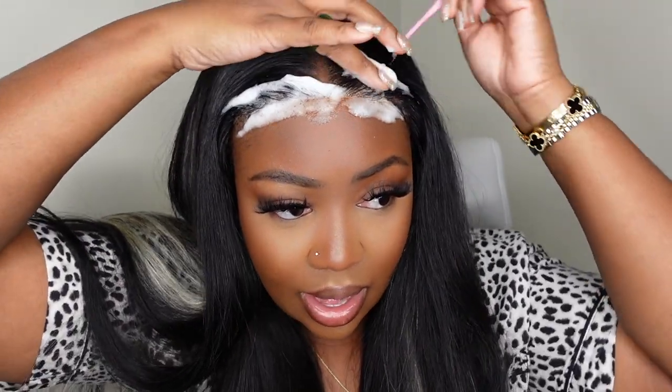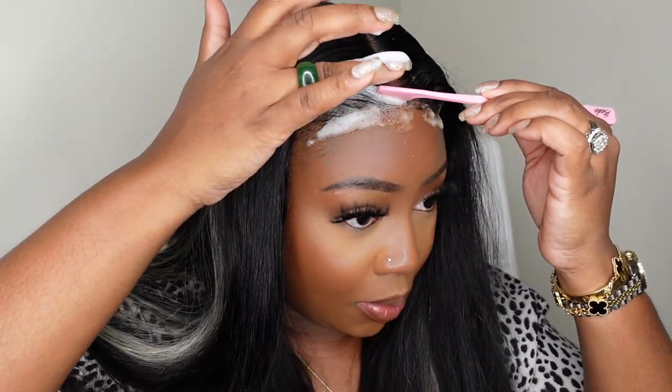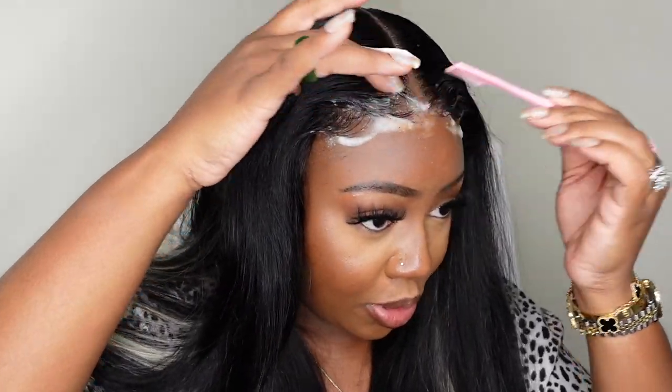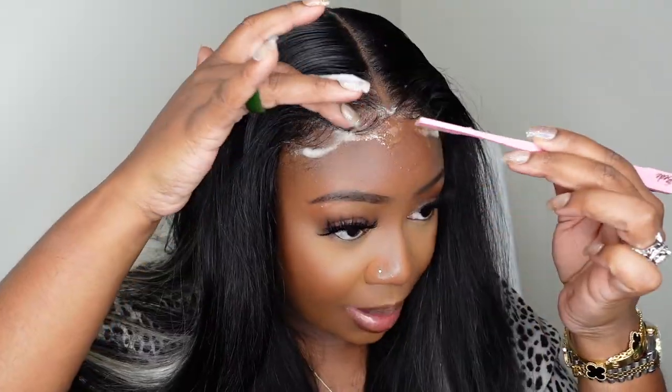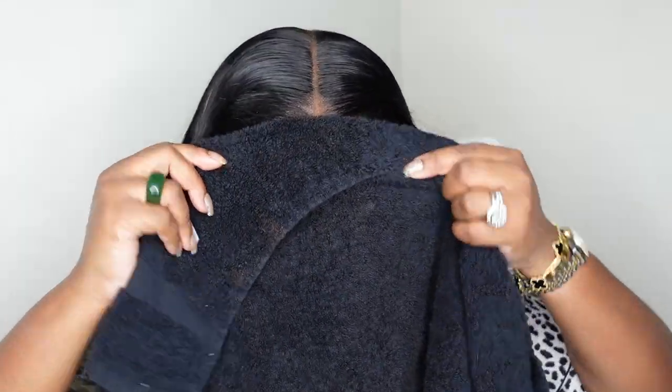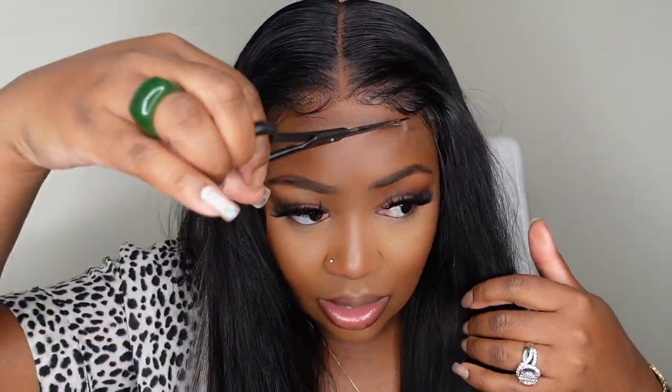I'm deciding if I want to bond it down. Since this is a pre-cut wear and go wig, I feel like it's in my best interest not to bond it down, but I want something going in the front — I don't want it to just give like plain dark hair middle part. So I'm just adding a little bit of mousse, molding it how I think I might like it. This is going to give it some edges as opposed to baby hair. While that sets, I'm going to customize the ends.